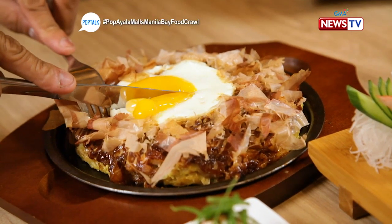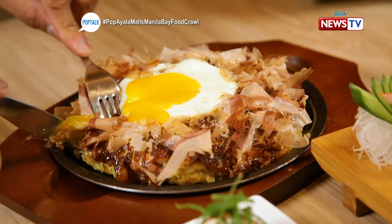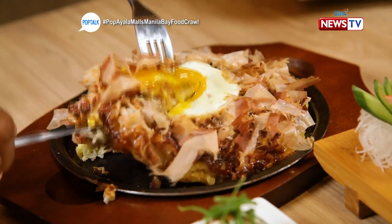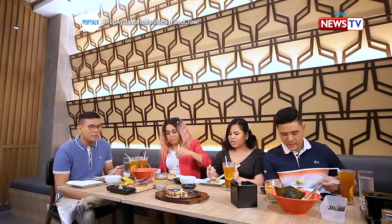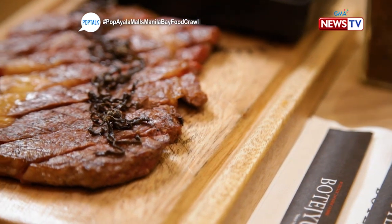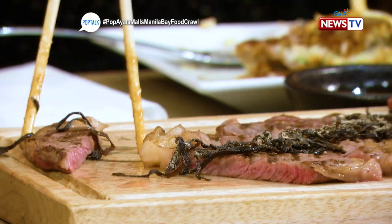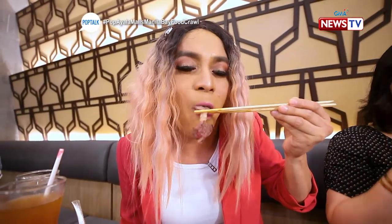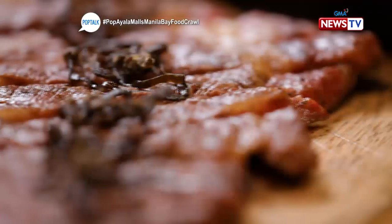Their premium mixed moonlight egg okonomiyaki is P410, with beef, pork belly, shrimp, squid, and egg. It doesn't taste like P410 — it tastes like P1,500. The beef rib eye steak Osaka style is P1,950 — their most premium beef rib eye. The serving is very large. The texture is perfectly grilled; you can see it's red in the center, which indicates it's properly cooked. It's very tender and truly tastes like premium beef.